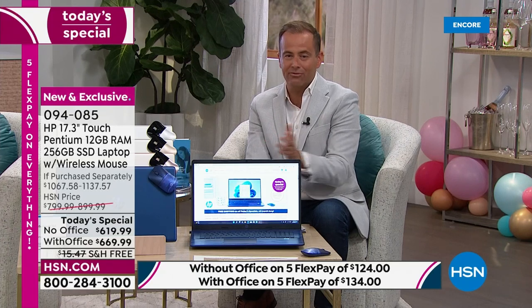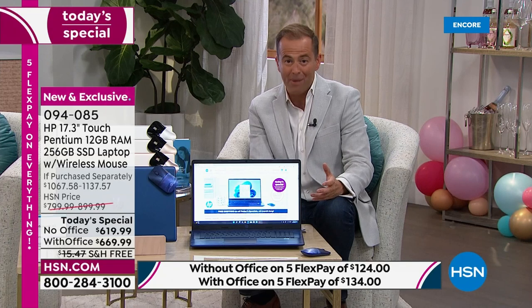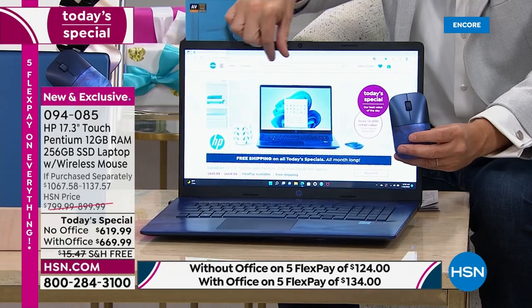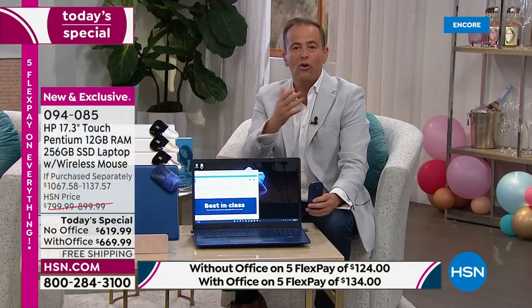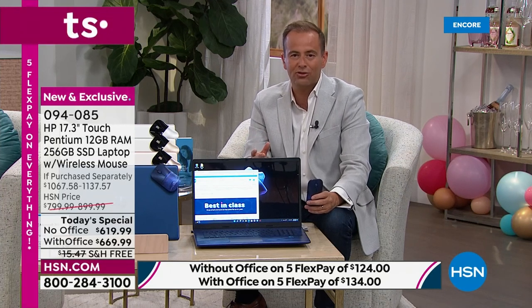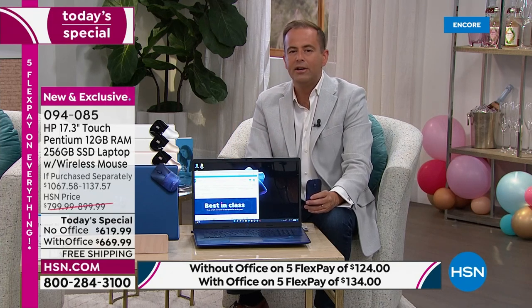We're already halfway through the presentation. This is the birthday finale — the biggest laptop deal of the month. Biggest screen, biggest everything, including a wireless Bluetooth mouse. You can interact using your fingers on the touchscreen, the mouse, or the touchpad — whatever is most convenient. 12 gigs of RAM is giant, having never been seen before as a today's special on a 17-inch screen.